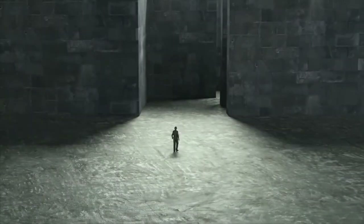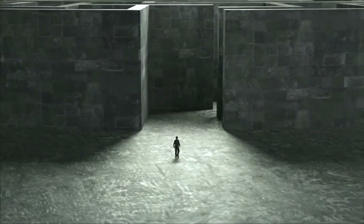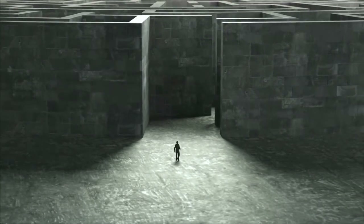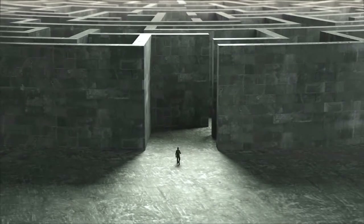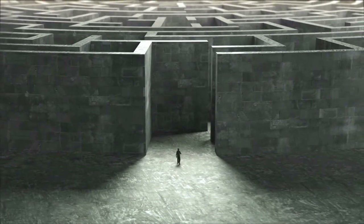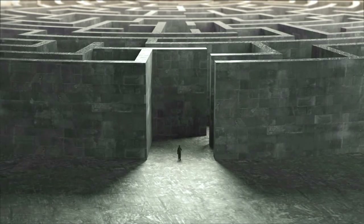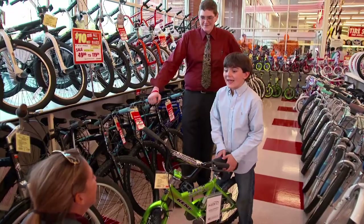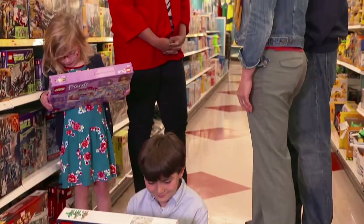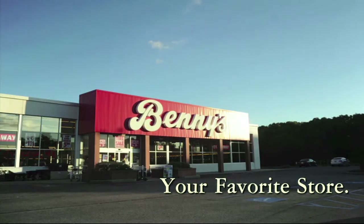Big box stores want you to believe bigger is better. They are big, but better? Can you easily find what you want? Can you ever find anyone to help you? Bigger isn't better — bigger is just bigger. Maybe what you really need is a better place to shop. At Benny's, shopping is fun and easy, with friendly, helpful salespeople and famous low prices. It's the way you want to shop. Benny's — your favorite store. Isn't that better?